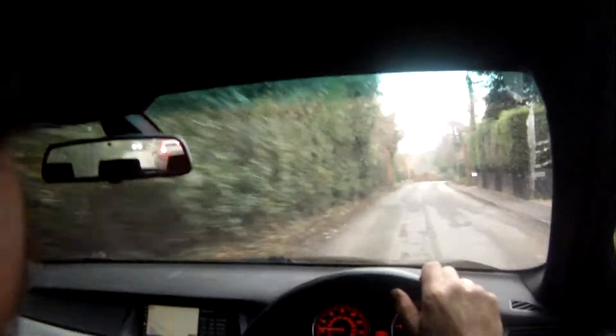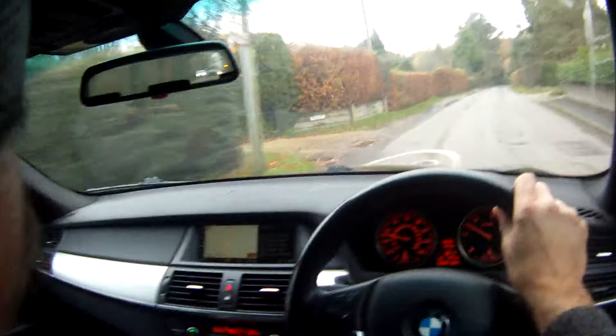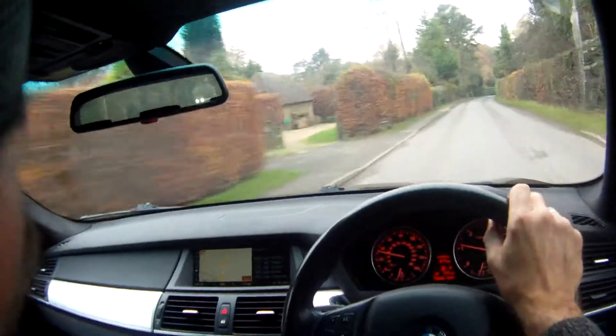The luggage cover does rattle a bit, so aside from that it's a nice high spec — it's got pretty much everything you need. The only thing it doesn't have is heated seats, which is unusual.